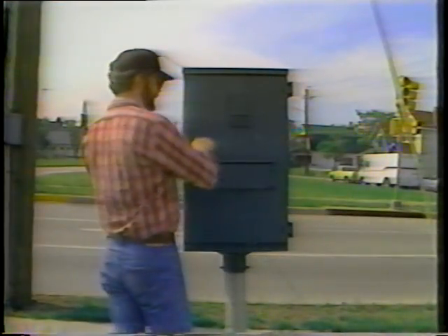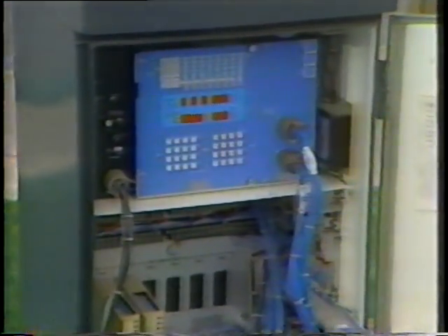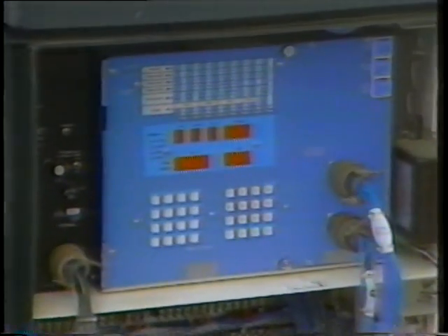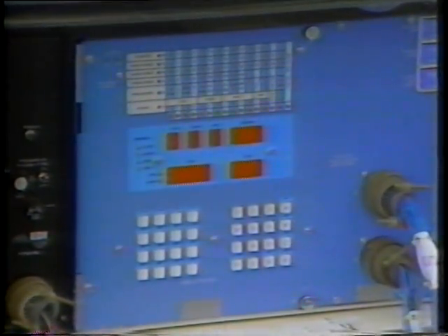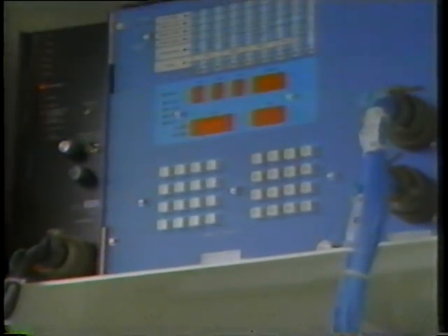Activating the signal displays is the job of the controller equipment. For a pre-timed controller, this may be the older electromechanical type. Or, especially for traffic-actuated control, it may be solid-state electronic type equipment. Signal controller manufacturers now provide microprocessor-based controllers to achieve intersection control at less cost and with less maintenance.